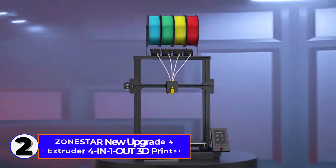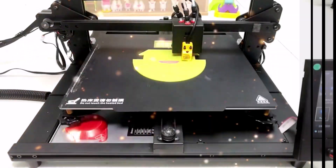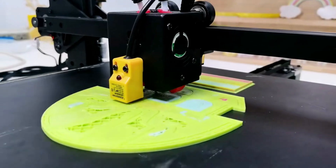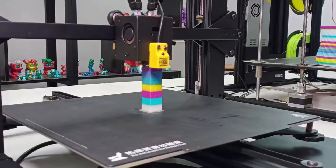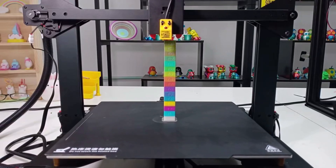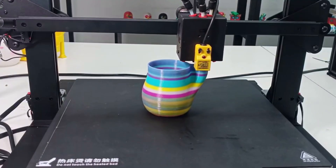Number 2: the Zonestar New Upgrade 4 Extruder 4-in-1-Out 3D Printer DIY Kit. This thing is a game-changer. It's got a 300x300x400mm print size, perfect for larger projects. With 4 extruders, you can mix colors and materials for some really cool multi-color prints. It prints at speeds up to 100mm per second, and with a precision of 0.01mm, the details are impressive. The auto-leveling feature makes setup a breeze.